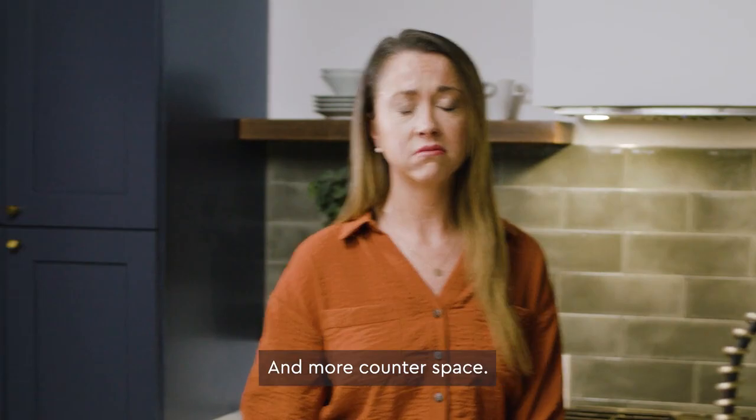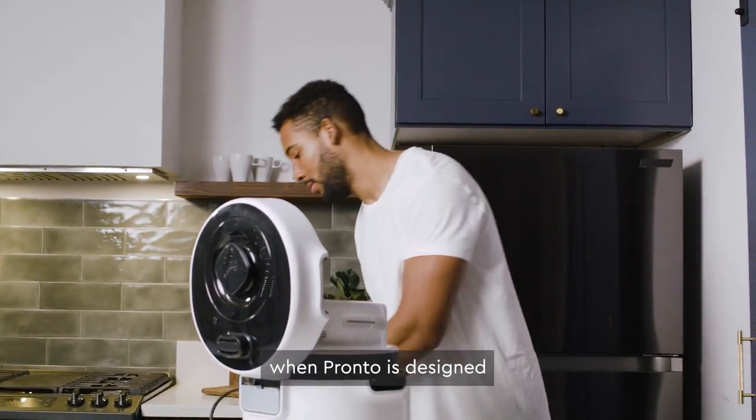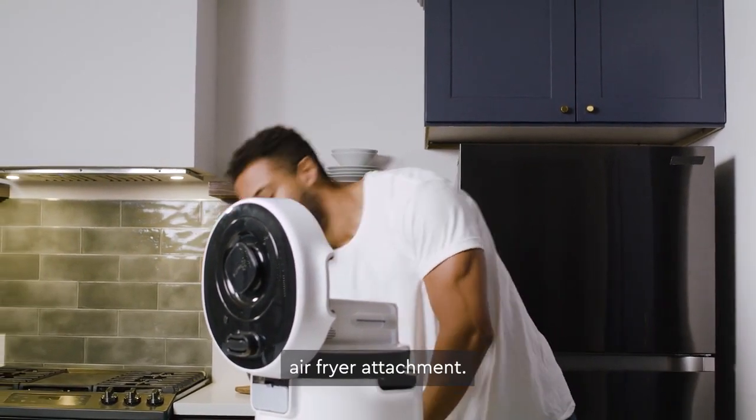I'm sure I could have all of those without the guilt if I had an air fryer — and more counter space. There's no need to invest in a completely new air fryer when Pronto is designed to work with the soon-to-be released air fryer attachment.